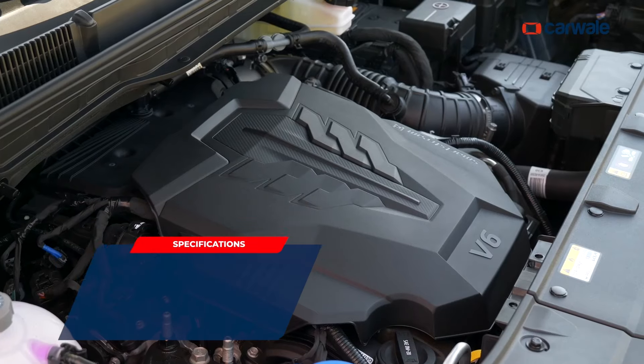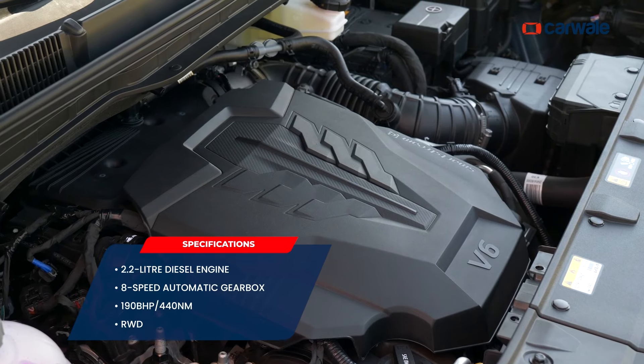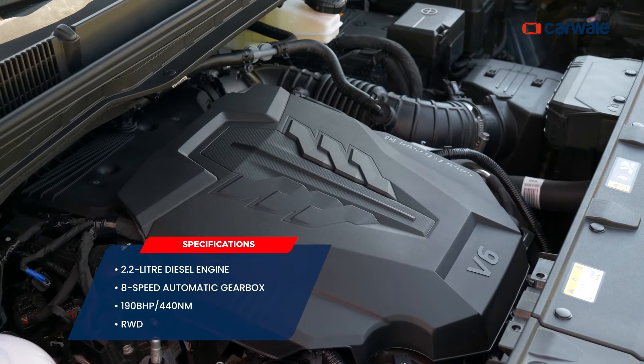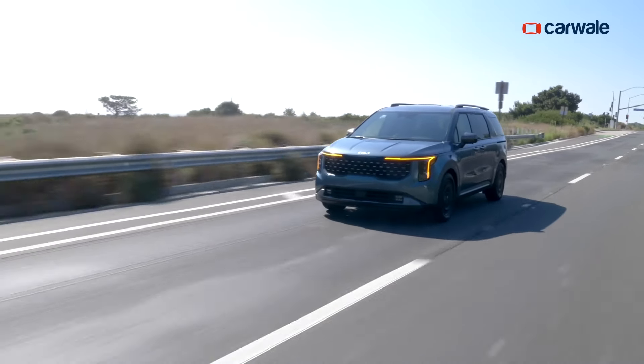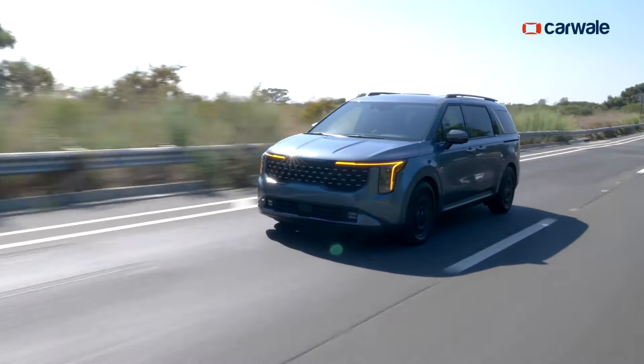The automaker has refreshed everything with the Kia Carnival except for the powertrain. It continues to get a 2.2-litre diesel engine mated to an 8-speed automatic gearbox. In this state of tune, the engine produces 190 bhp and 440 Nm of peak torque. Note that the Kia Carnival will be offered only in rear-wheel-drive configuration.